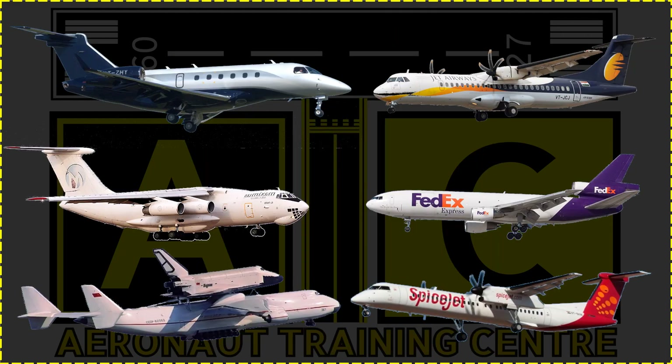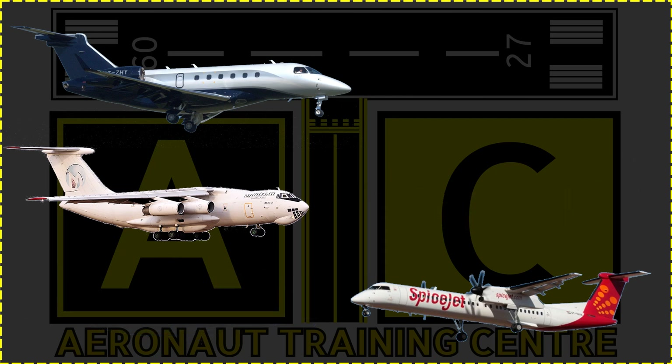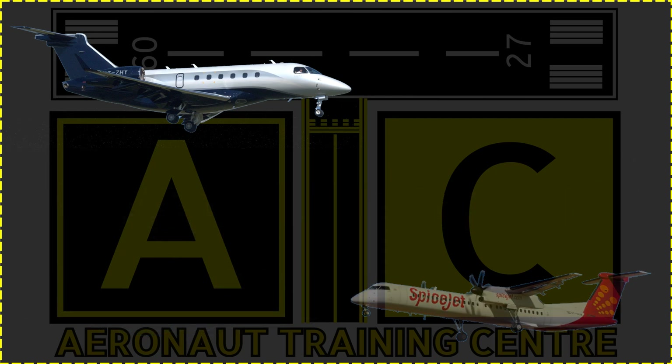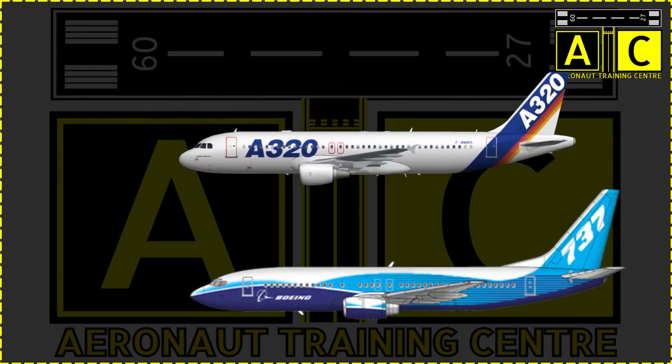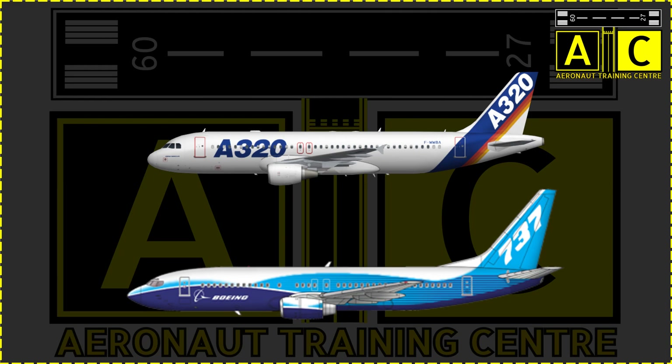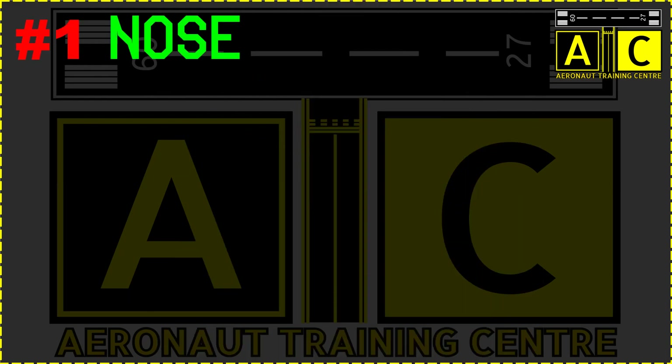That means no takeoff clearance for ATR, McDonnell Douglas, Antonov, Ilyushin, Bombardier, Embraer, etc. in this comparison. So let's find out how we can identify the two major airliners just by external appearance in general. Let's begin — A team and B team.